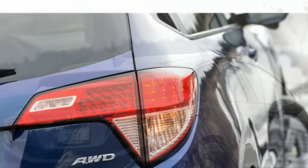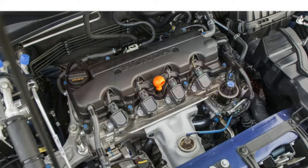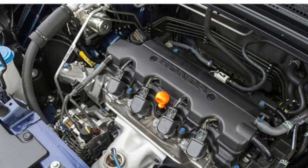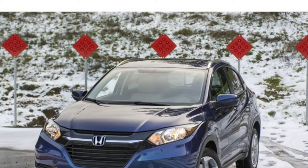The HR-V comes standard with a 1.8-litre four-cylinder engine and a six-speed manual transmission. A continuously variable automatic transmission, or CVT, is available in LX and EX trims and standard in the EX-L Navi. With its 141 horsepower rating, the HR-V is best suited for city streets. At higher speeds, like merging into highway traffic or climbing a mountain pass, acceleration is slow.